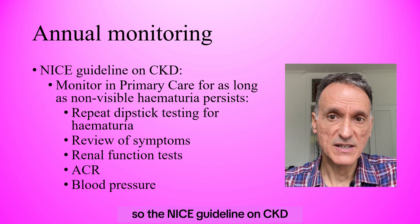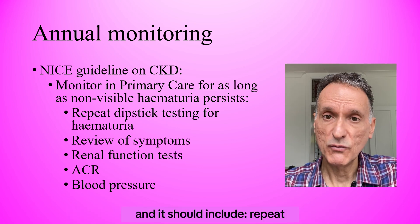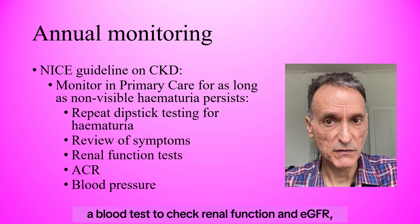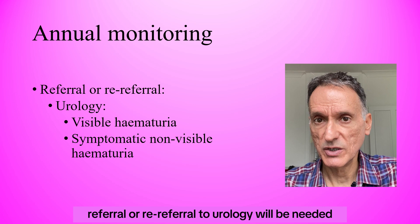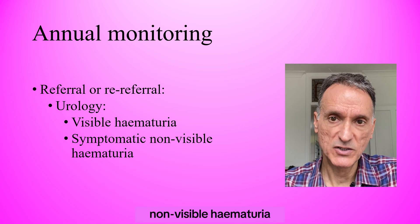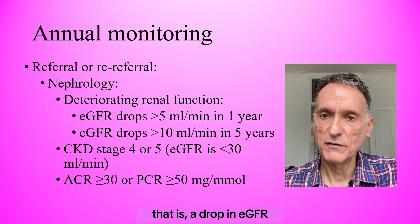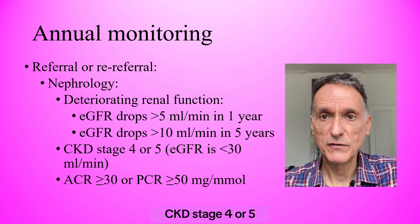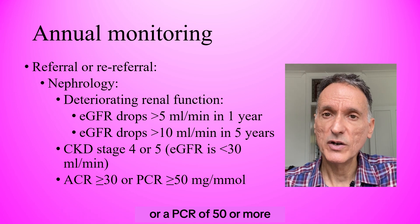The NICE guideline on CKD says annual follow-up should continue for as long as the non-visible hematuria persists and should include: repeat dipstick testing for hematuria, review of symptoms, a blood test to check renal function and eGFR, a urine test for ACR, and a blood pressure check. Referral or re-referral to urology will be needed if a patient develops visible hematuria or symptomatic non-visible hematuria. A nephrology referral will be needed if there is deteriorating renal function (a drop in eGFR of more than 5 within the previous year or more than 10 within the past 5 years), CKD stage 4 or 5 (eGFR less than 30), or proteinuria with an ACR of 30 or more or a PCR of 50 or more.